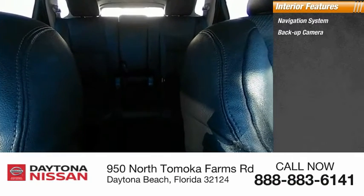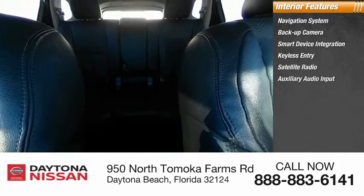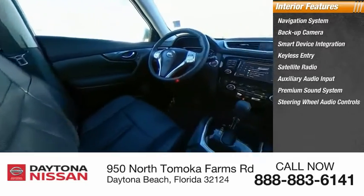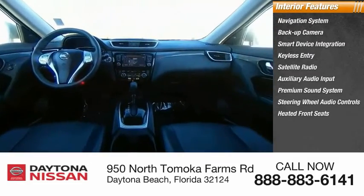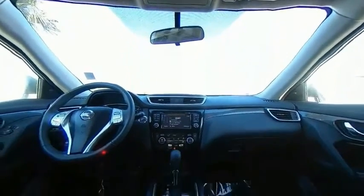Inside you'll find a navigation system, backup camera, smart device integration, keyless entry, satellite radio, auxiliary audio input, premium sound system, steering wheel audio controls, and heated front seats.